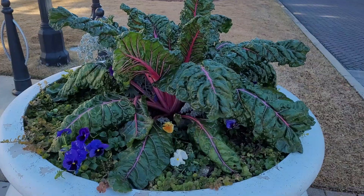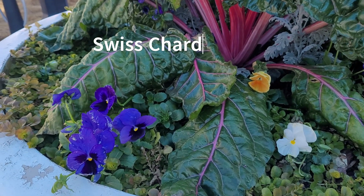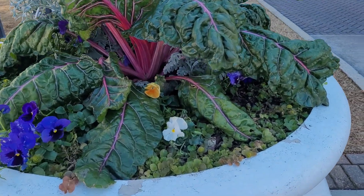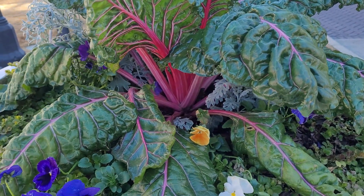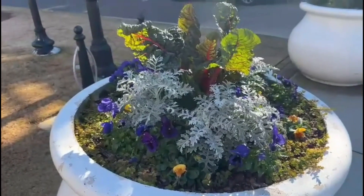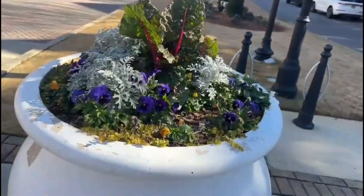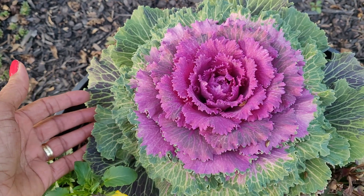Over here we have some Swiss chard, and these are very large. This shows that sometimes it's not necessarily just the flowers but the leaves themselves that add interest — if you look at the stalks you can see the bright red color, which adds a nice pop of color and texture. This one also has dusty miller paired with it, and you can see some creeping jenny too — though creeping jenny can be a bit iffy at this time of year.